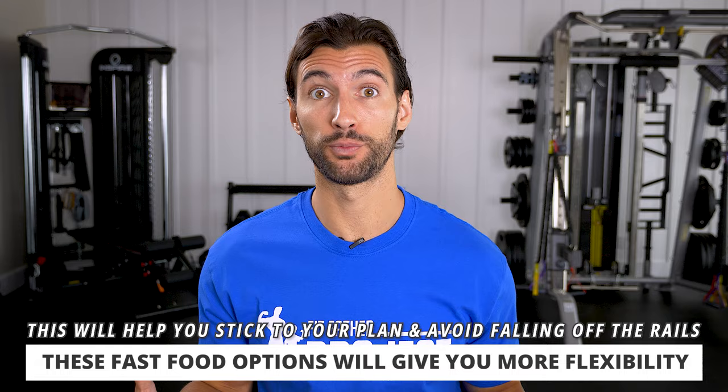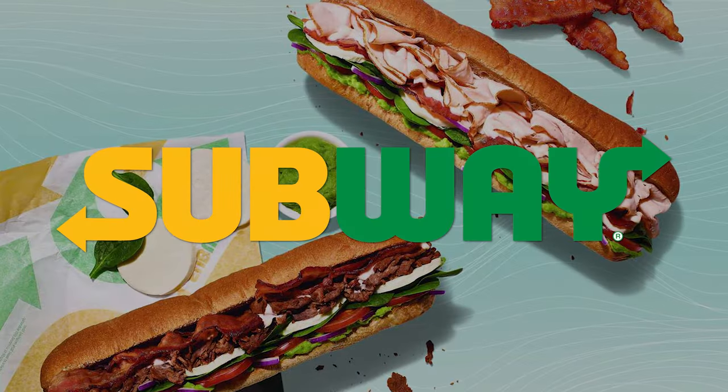I want to shoot this video to give you some insight on good options out in the world so you have more flexibility and it's easier to stick to your plan without falling off the rails and ordering some crazy stuff. So we're going to kick it off with one of the most popular fast food places in the world — Subway, the place where you can eat fresh.